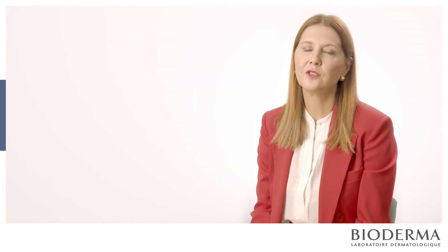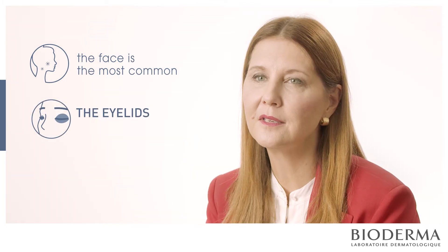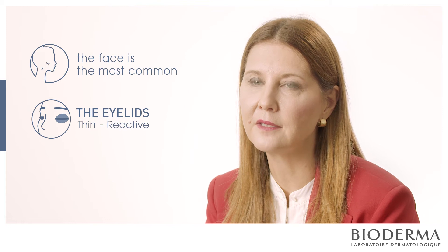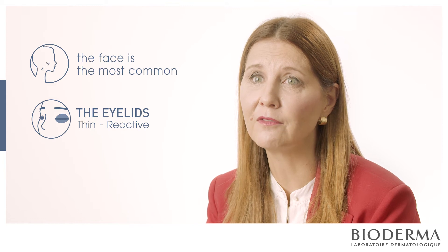With respect to skin allergy and personal care products, the face is the most common site, and in particular the eyelids. The eyelid skin is very thin and very reactive, and with respect to an allergic reaction, you'll often see it there first.